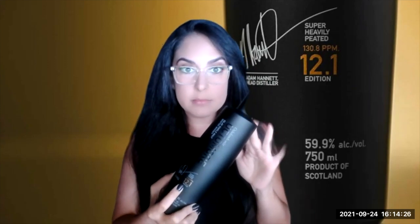So what is the 0.1 after the 12, and what does the 12 mean? Octomore uses a numbering system that gives us a lot of information. So 12 means this is the 12th release of the Octomore expressions — the Octomore series.